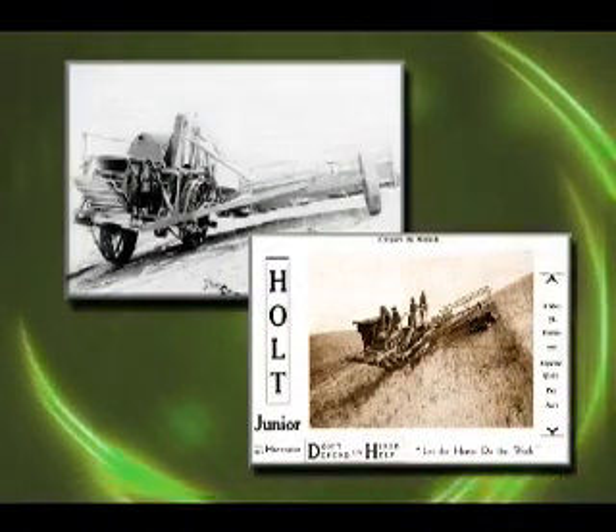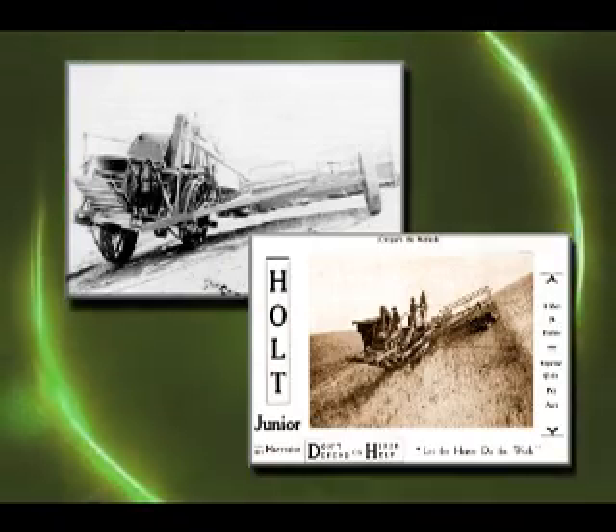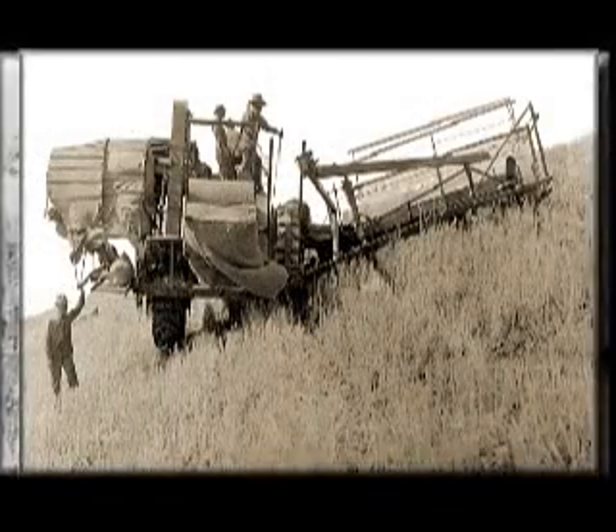To deal with the problem of hillside farms, Holt designed and patented a side hill traveling harvester in 1891. These hillside combines soon reached the hilly regions of eastern Washington and Oregon.